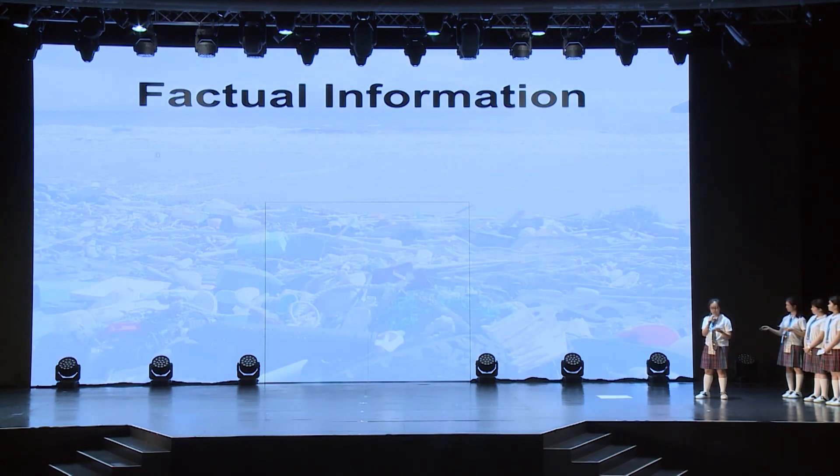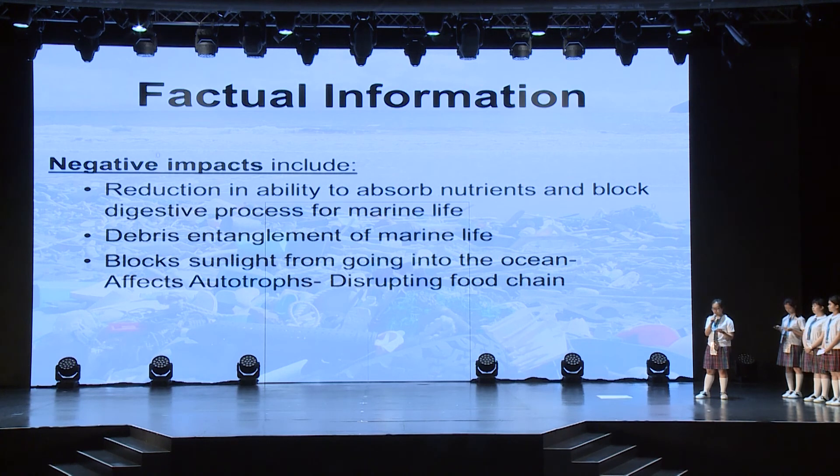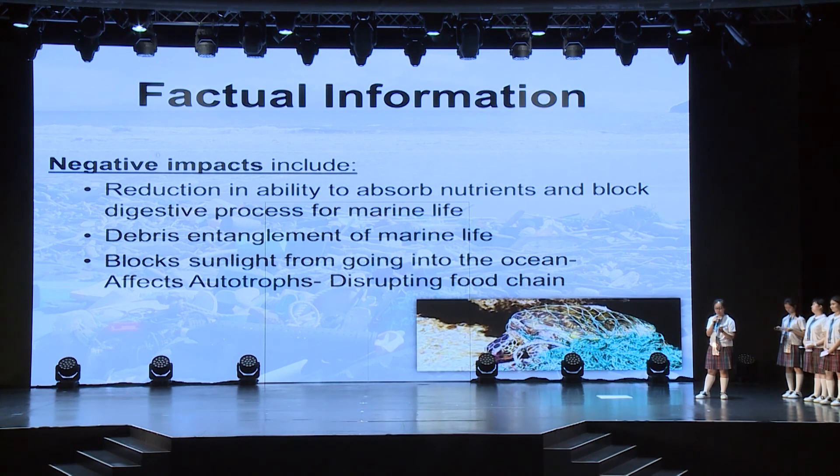They would block the digestive system of marine animals, which reduces their ability to absorb nutrients. In addition, other common types of debris such as fishing nets, plastic bags and can holders, can lead to debris entanglement of marine life. Since fishing nets release harmful chemicals that are designed to be durable, it would take many years for them to be degraded, therefore blocking sunlight from going into the ocean and affecting autotrophs. Thus, it poses a huge threat to marine creatures and eventually disrupts the food chain.